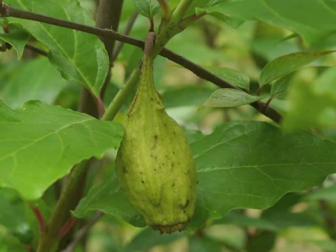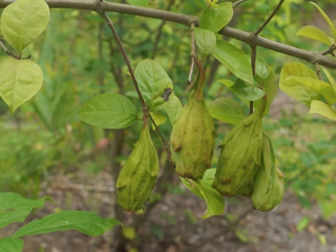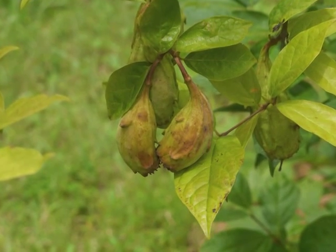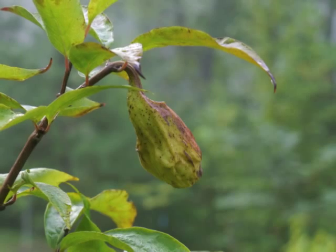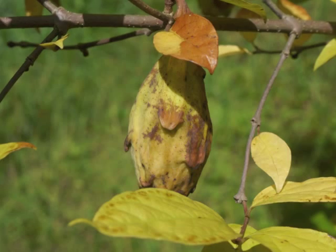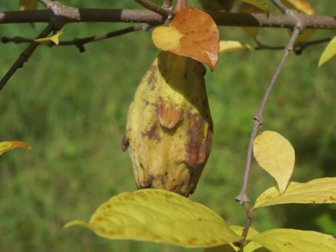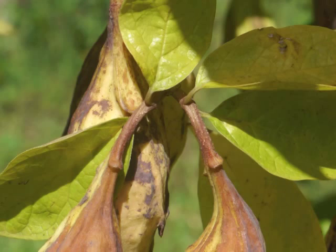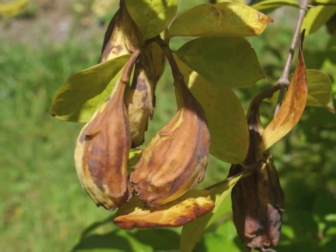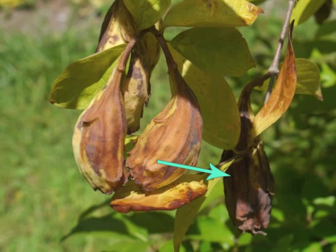As summer progresses, the seed pods begin turning a lime green color, and then yellow with areas of brown. Notice the distinctive waves or bumps on the surface. Stems are strong to support the seed pods. This grouping includes seed pods turning from yellow to full brown, and here's a seed pod which is nearly all brown.